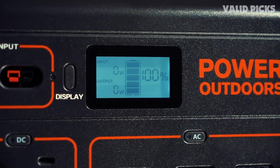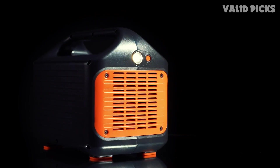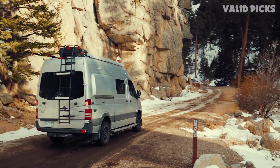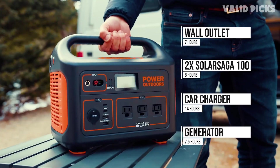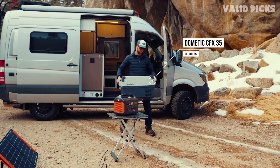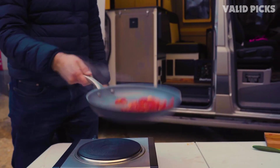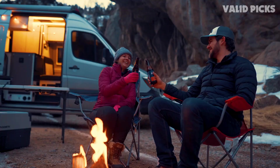As for capacity, you get 1002Wh, though in practical usage it's only 85% of that — pretty standard since most brands cap it around that amount to help with longevity. That still gives you around 851Wh to work with, meaning a 100-watt device can run for eight and a half hours. Best of all, it has pass-through charging, so you can charge the Explorer 1000 while using it, effectively turning it into a UPS.